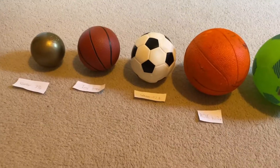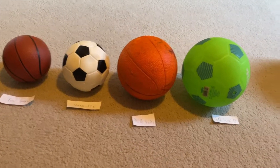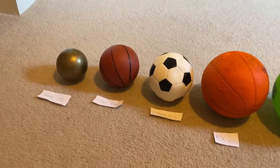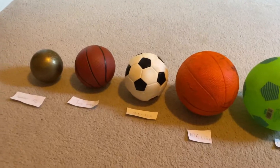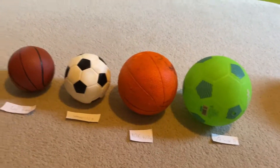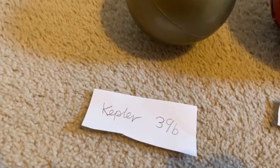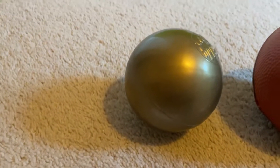Hey guys, welcome back to Alex's Learning Style. Today we're gonna learn about planets bigger than Jupiter. I know these are all the planets that I have, but there are probably more planets bigger than Jupiter. Let's have a look at them. First we have Kepler-39b, an exoplanet.